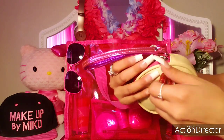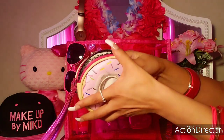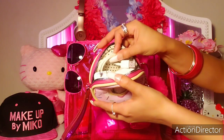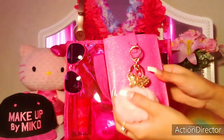Then I have my sprinkled little metallic wristlet. It has this gorgeous little charm and I'm kind of using it as a tech pouch. It just has my charger plug, earbuds, and a cord.